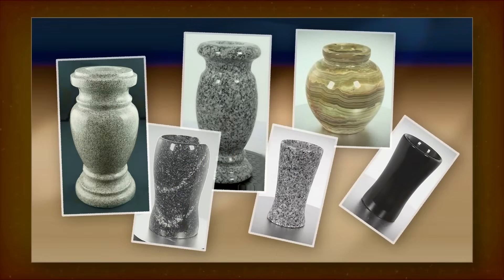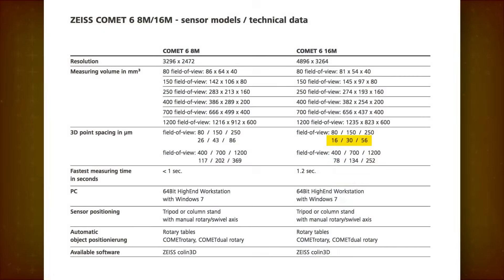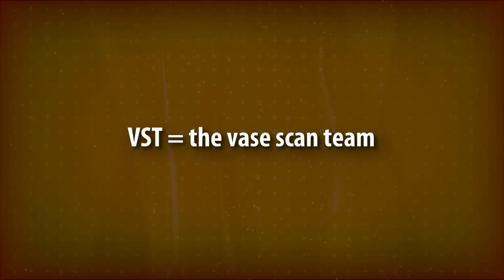In this video, we present a total of six hard stone vessels, with their roundness precision shown as color maps. The scans were done with a Carl Zeiss comet scanner, which can go as low as 16 microns in resolution. To avoid repeating the Vase Scan Team, we'll shorten it to just VST. Let's begin.